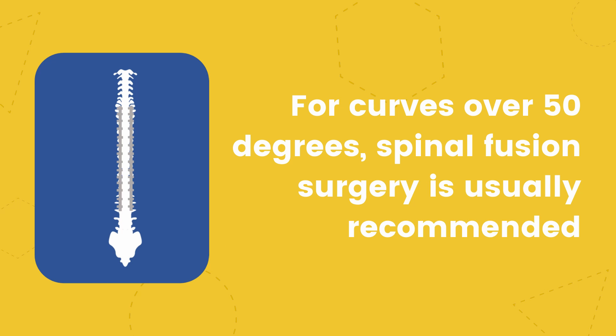For curves over 50 degrees, spinal fusion surgery is usually recommended.